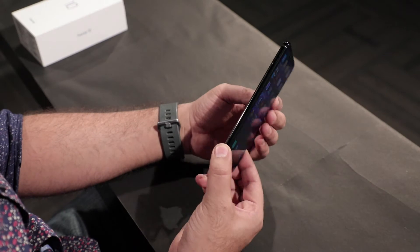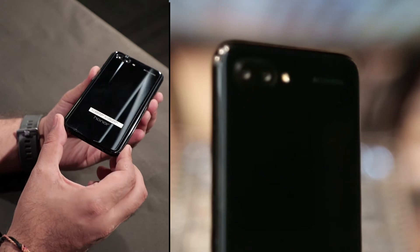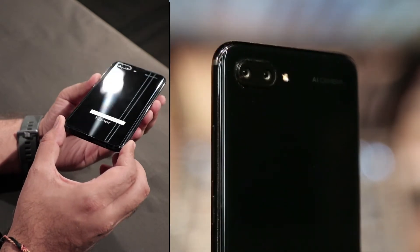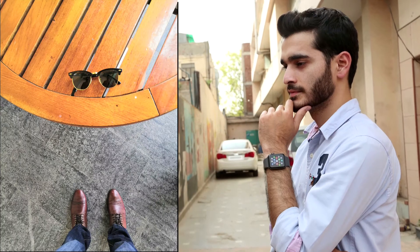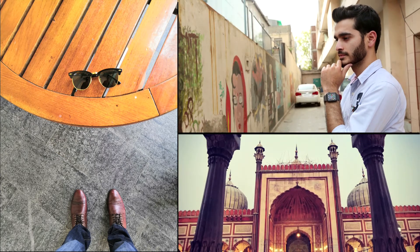On the back of the Honor 10 you get a dual lens setup with an f/1.8 aperture — a 24 megapixel RGB lens and a 16 megapixel monochrome lens, the latter being usable separately for some beautiful natural black and white photographs.